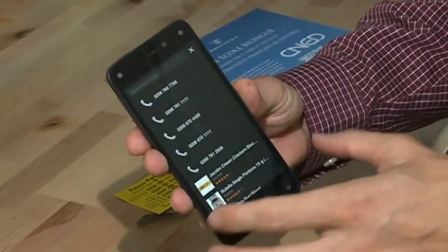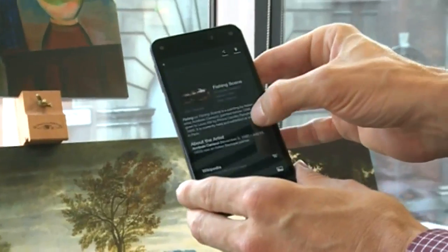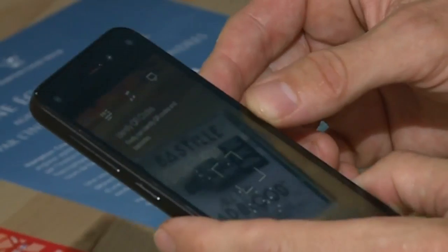It's hoped the Fire Phone will tempt those already plugged into Amazon's UK services, including its Kindle eReader, Kindle Fire tablets and media services.